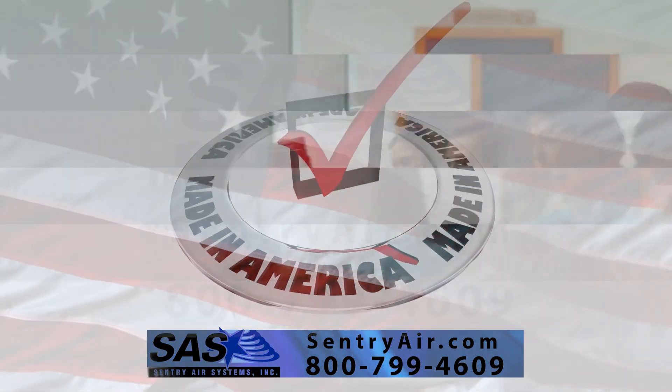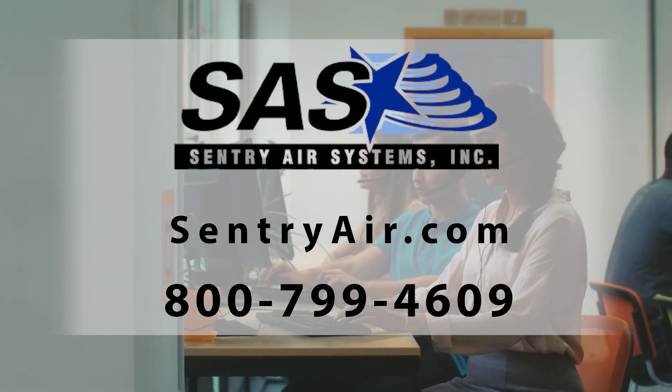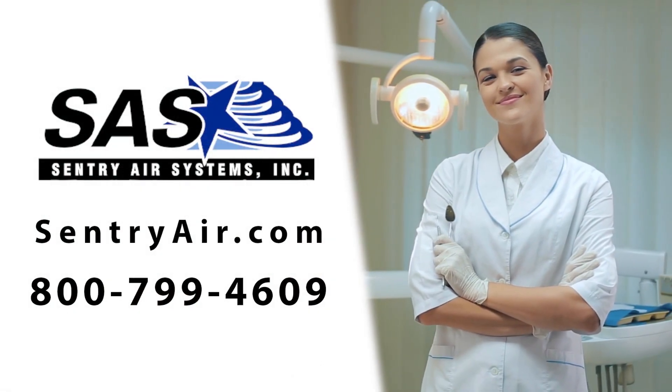Call Sentry Air Systems at 800-799-4609 and ask how we can help protect your dental practice from aerosols today.